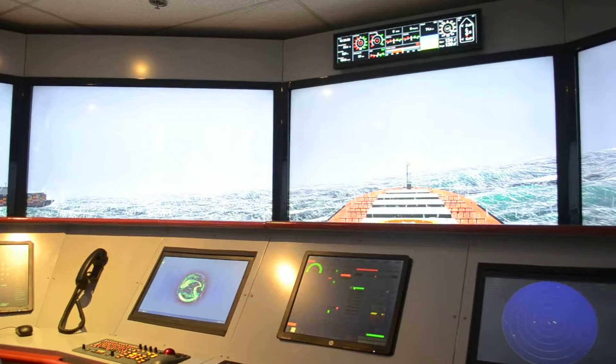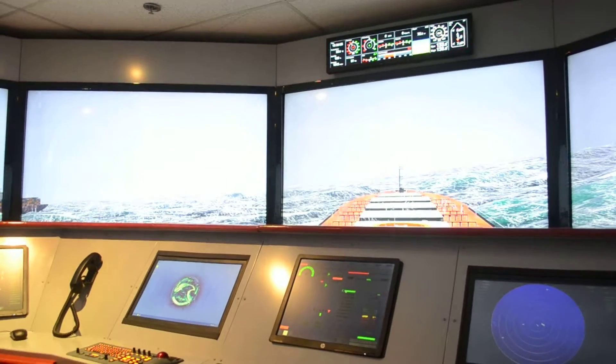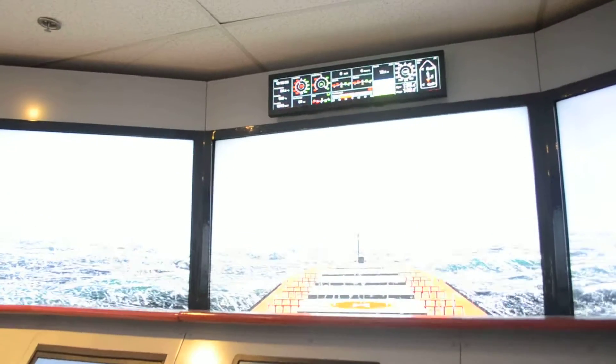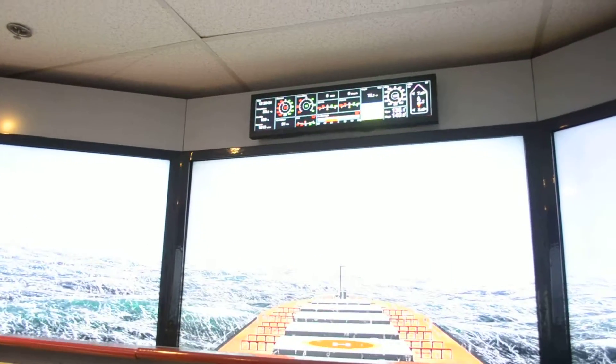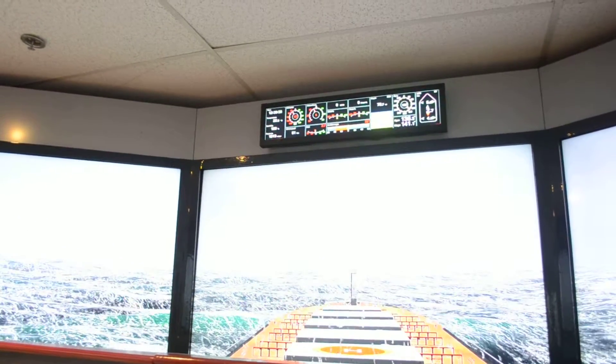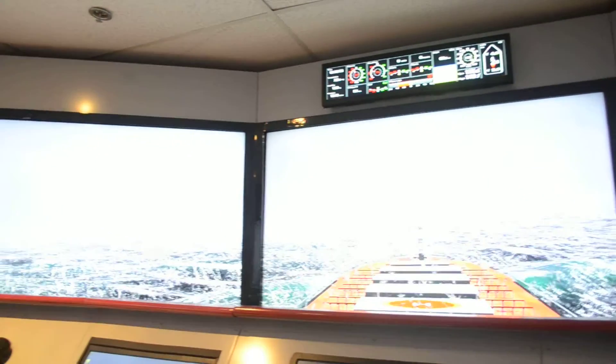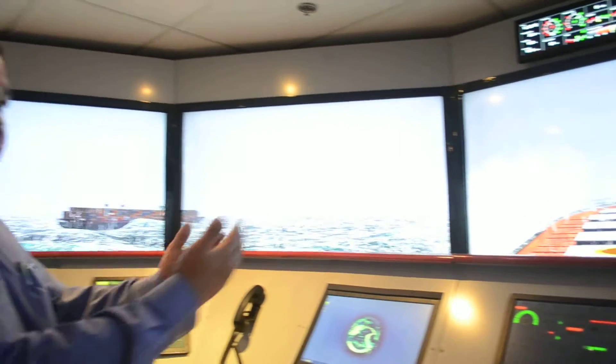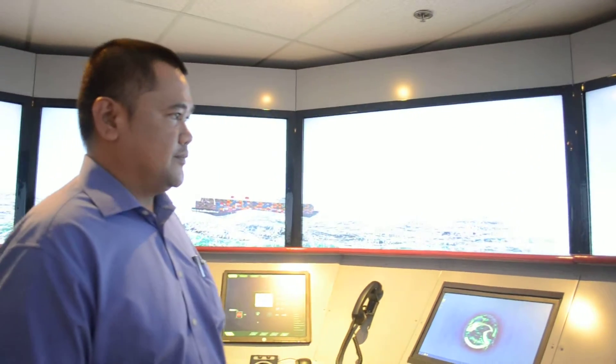Wind direction, wind speed, ship speed, and all the various settings made by the ship. Of course, we have these seven monitors comprising the bridge view of the vessel.